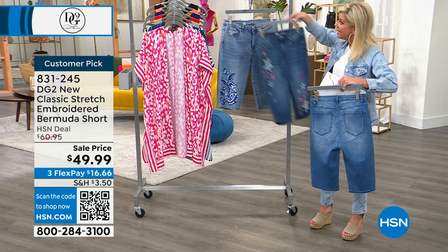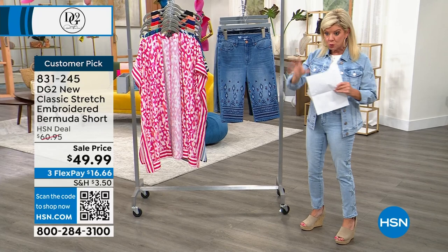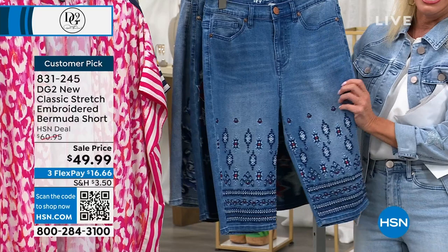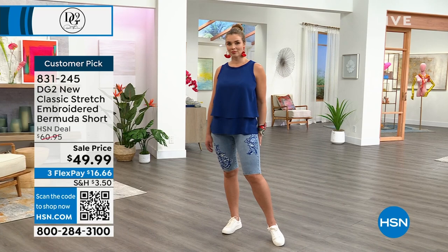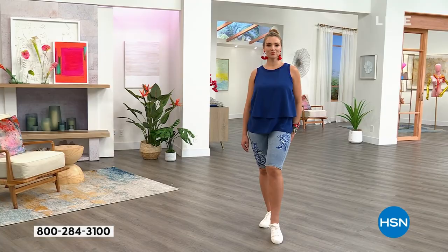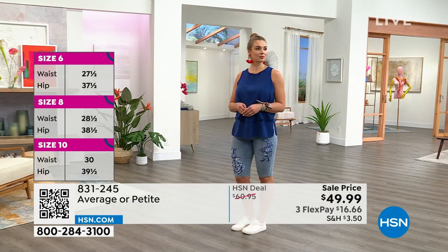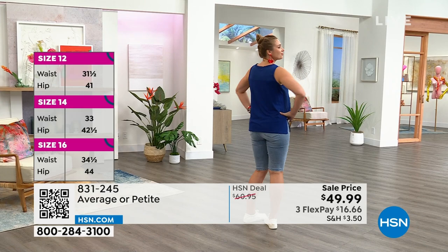We have two different inseams: average at 13.5 inches and petite at 12.5 inches. This is the perfect length for bermuda shorts — you're getting the perfect coverage and the Classic Stretch denim that has now reached 19.2 million pairs sold. Go true to size. Available from size 0 through 16, and 16 women's sizes through 24.